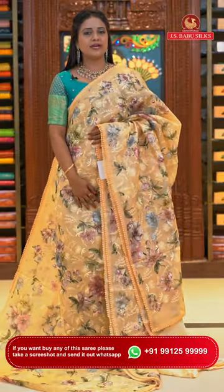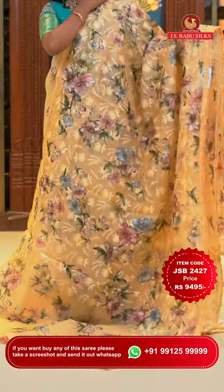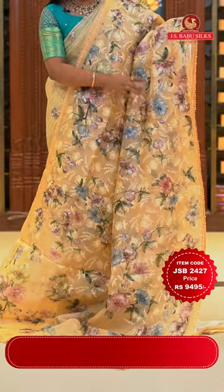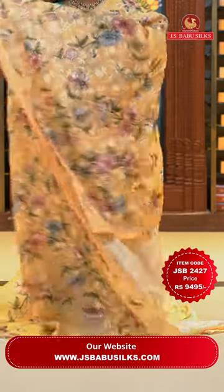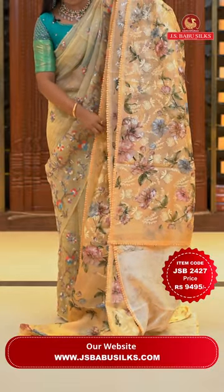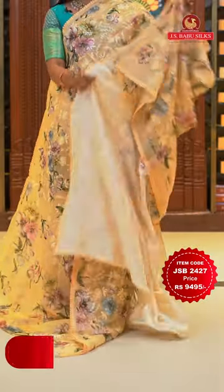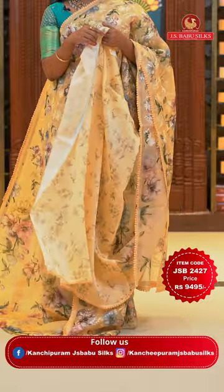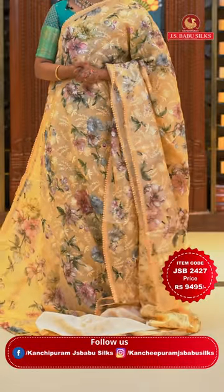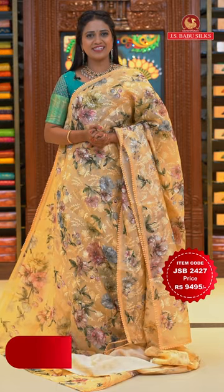Perfect cream colour fancy kora saree. All over body thread weaving florals and digital floral print. Border with just lace finishing — borderless style, perfect for those who prefer minimal border. Running pallu with lace finishing. Self-color blouse with floral print and lace. Saree code JSB2427 and the price Rs. 9,495 only.